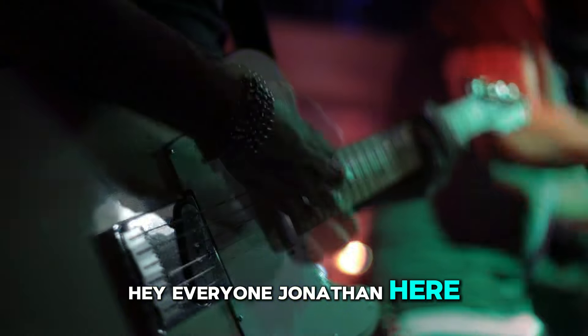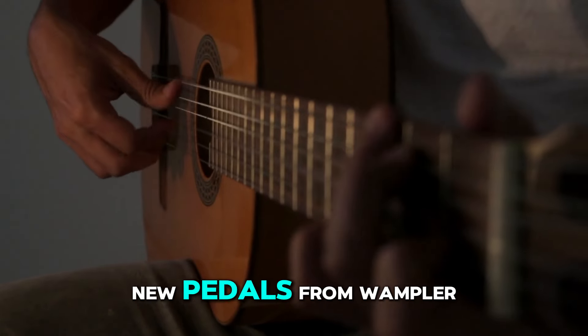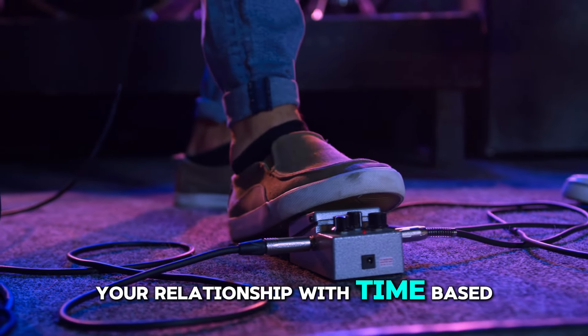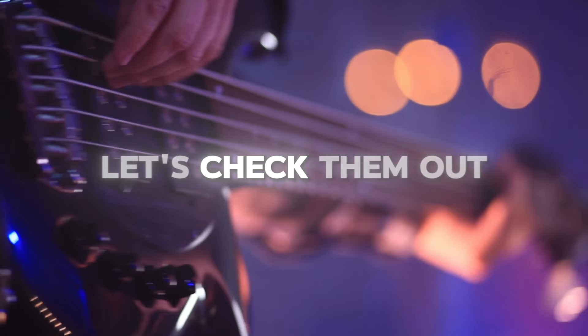Hey everyone, Jonathan here. Welcome back to the channel. Today we're diving into two exciting new pedals from Wampler Pedals, the Catacombs and the Syntax. These pedals are designed to redefine your relationship with time-based effects and give you greater control over your rig. Let's check them out.